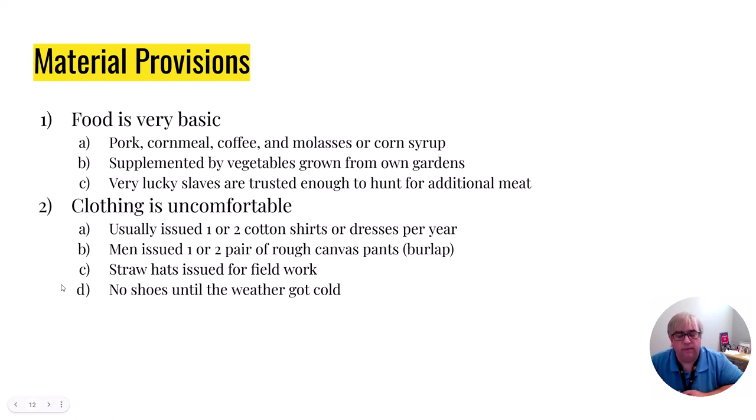Material provisions: the food a slave ate was very, very basic — just basic pork, cornmeal, coffee that often wasn't actually made from coffee grounds, and molasses or corn syrup for sweetener. Most slaves were allowed to tend their own vegetable garden, but that could only be worked after the main work was done. A select few slaves were also able to hunt for meat to supplement their diet. Clothing was two cotton shirts or two cotton dresses — if they got messed up, you had to fix them, and if you couldn't fix them anymore, you went without until the next year.